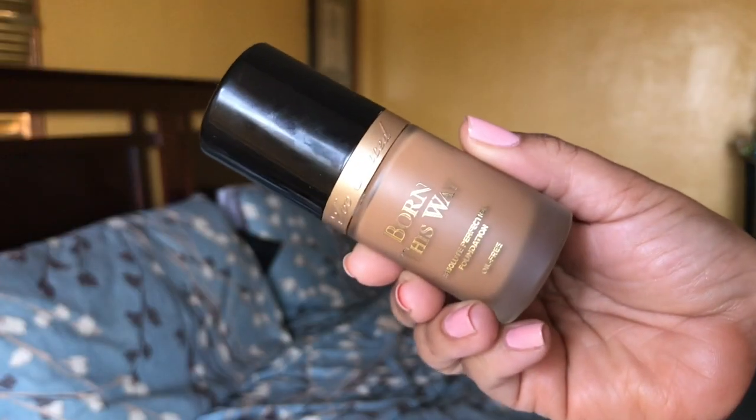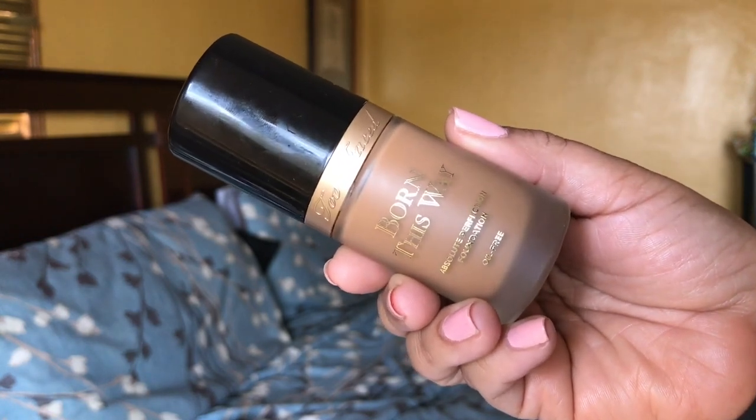The Two-Faced Born This Way gives full coverage but looks beautiful — I'm in the shade Honey. I did a full review previously in shade Sand. This one has a 12-month shelf life once opened. It's very similar to the Giorgio Armani — even the packaging looks alike — but Born This Way contains hyaluronic acid and coconut water, making it more hydrating. If you want that Giorgio Armani look without the price, Born This Way is the way to go.